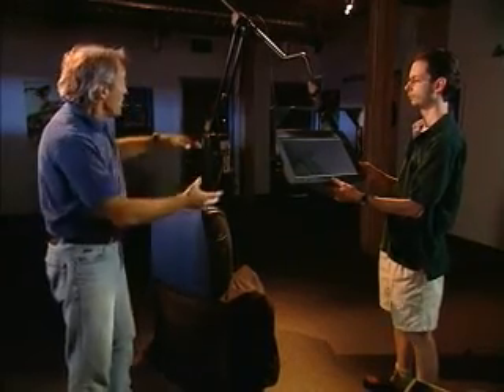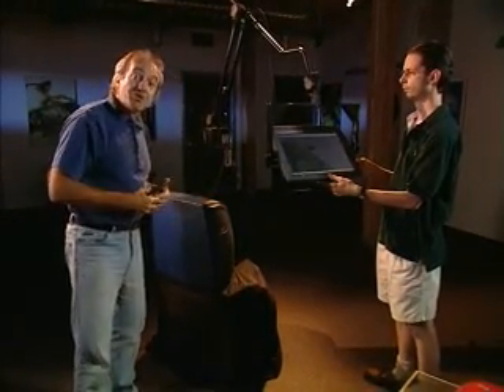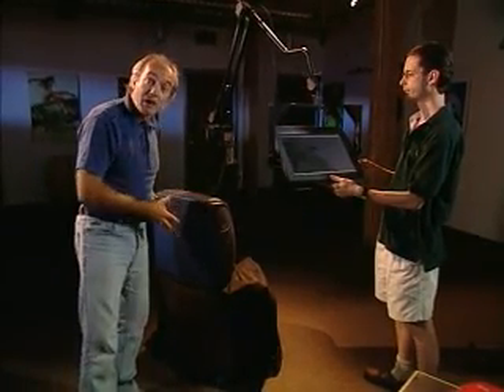So what we have in effect is a flat panel display with a motion capture device on it. All of this is communicated to the computer, which is running our 3D entertainment package called Maya. And inside, we have a model of a vehicle.